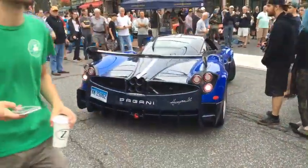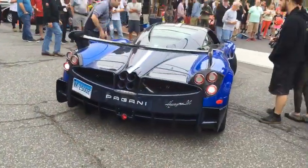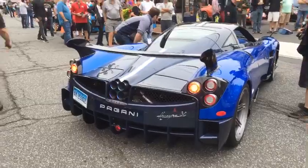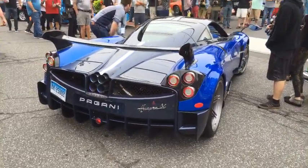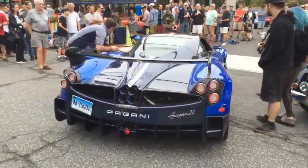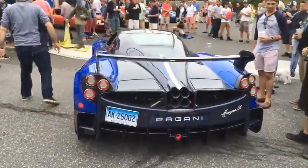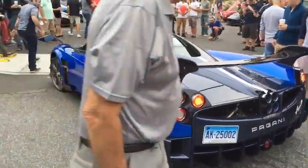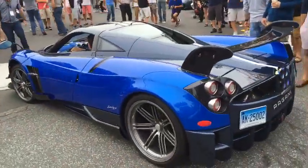Hey guys, it's Glen from GlensCarCollection.com. I'm walking behind a Pagani Huayra. I'm at Caffeine and Carburetors in New Canaan, Connecticut, which is kind of like a Cars and Coffee. They closed the whole downtown of New Canaan and we have about a thousand cars here.